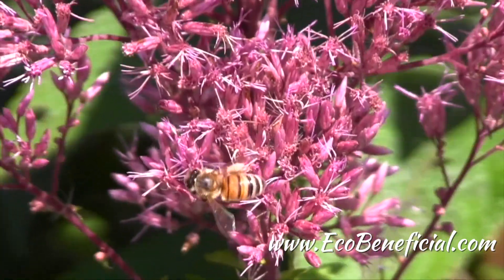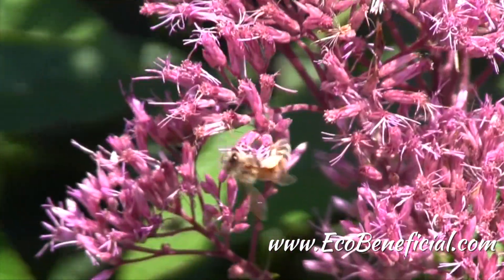Hi, this is Kim Ironman from EcoBeneficial, bringing you more useful tips to help improve our environment. I'm talking again today about the Pollinator Victory Garden, how each of us can win the war on pollinator decline in our own gardens.